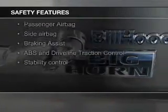Safety features include curtain head airbags, side airbags, brake assist, traction control, stability control, and a passenger airbag.